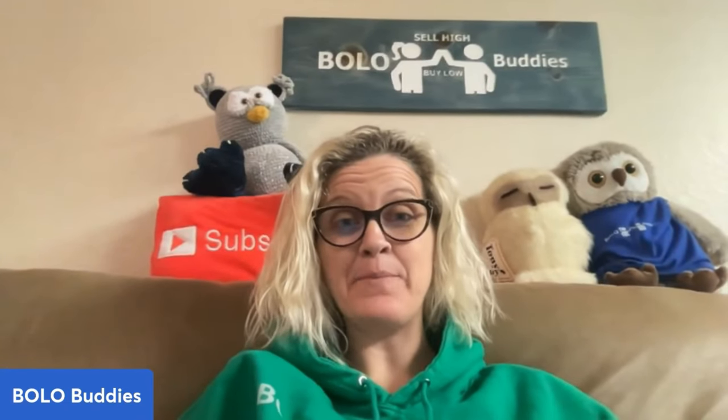Hey Bolo Buddies, thanks for watching. In this video we are going to talk about my bread and butter bolo items that I sold on eBay for $35 or less. I'm going to tell you where I got it, what I paid for it, and what it sold for.